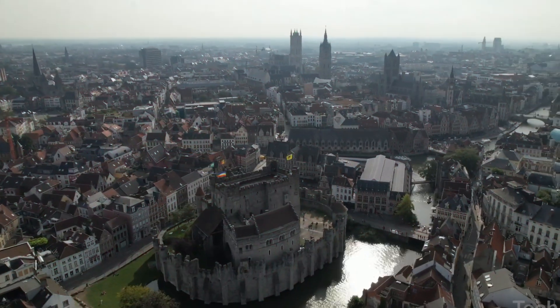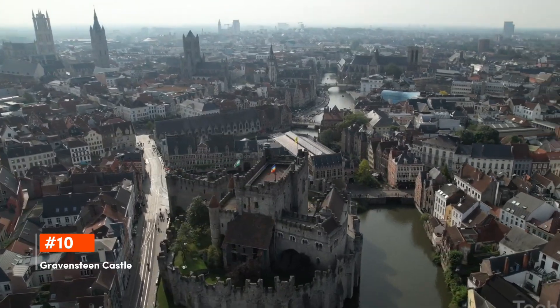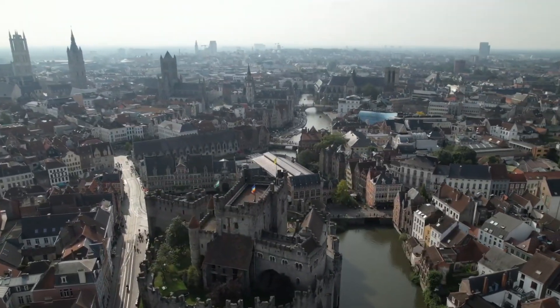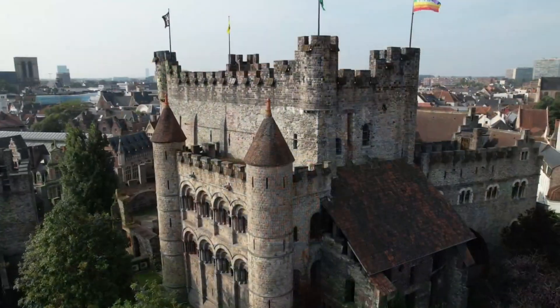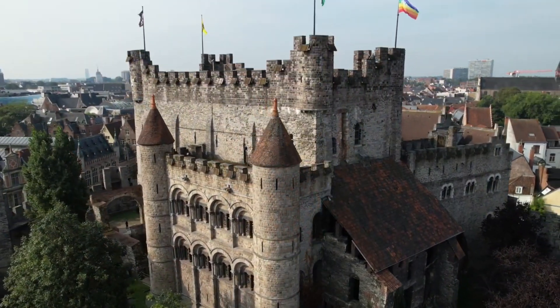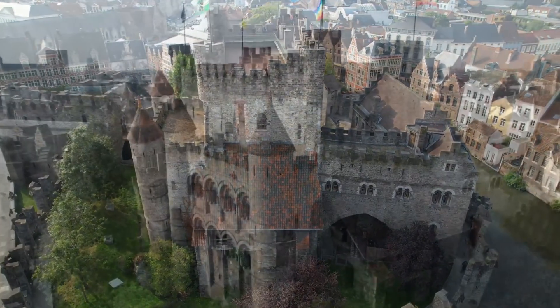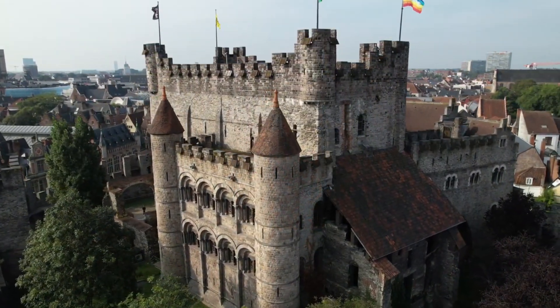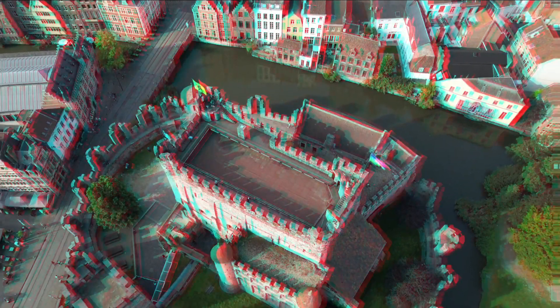Starting off our list, we find Gravensteen Castle. A symbol of Gent's medieval might, Gravensteen Castle boasts battlements, towers, and a moat that transports visitors back to the Middle Ages. Within its stone walls, one can discover a rich history of counts, battles, and intrigue. The panoramic views from the top offer a spectacular vista of the city.